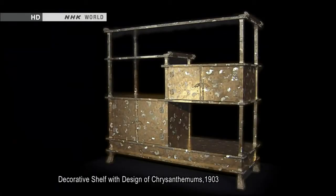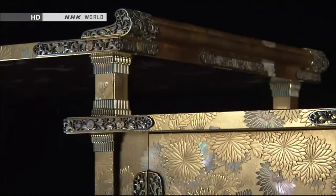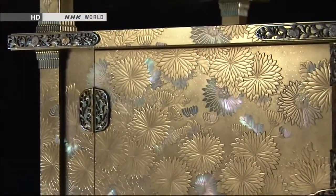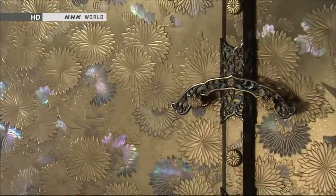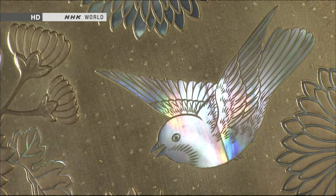This gleaming gold cabinet is one of their achievements. Chrysanthemum flowers — the imperial symbol — are rendered across its surface in powdered gold. Flying among the golden flowers are small, rainbow-colored birds.